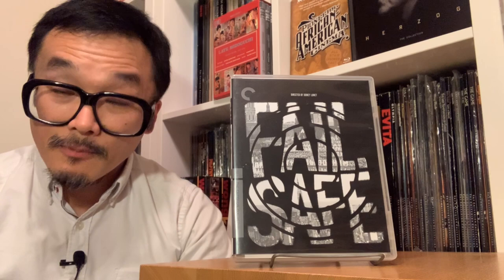Number five. This is a release that came a little bit early in the year at spine number 1011, and it's Failsafe. The art directors are Sarah Habibi and Eric Skillman, designer Adam Maida, art production coordinator William Brisey, and assistant Julie Sussman. And so look at this.